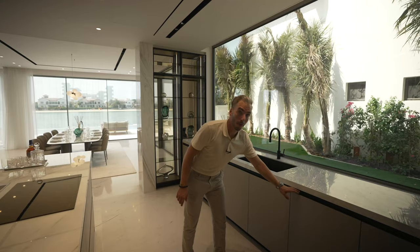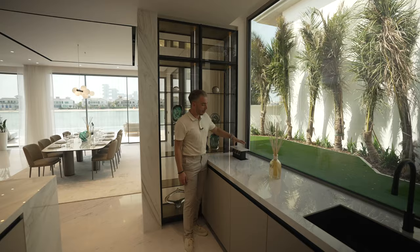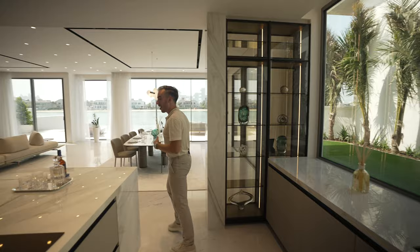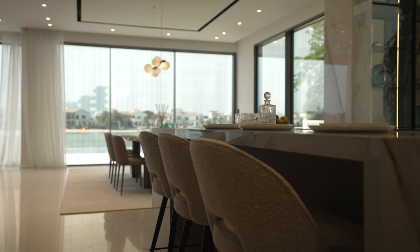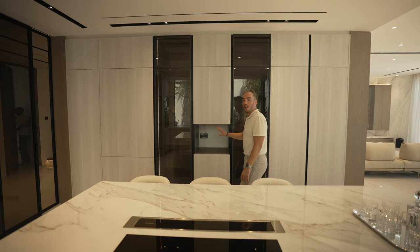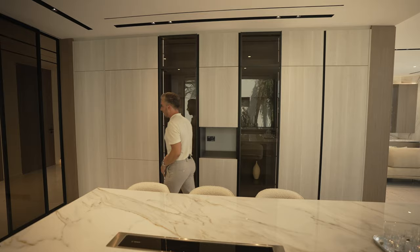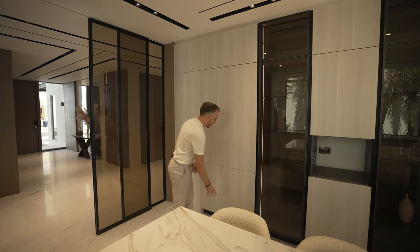There's a Gaggenau dishwasher and a really unique feature — sockets that come up out of the kitchen counter so you can use your nutribullets or kettles. On the other side of the kitchen there are two wine coolers and a breakfast bar with cloud chairs. There's a coffee machine arriving in two days. The push-to-open fridge is the widest I've ever seen, soft-closing, and underneath is a push-to-open freezer as well — both made by Gaggenau.